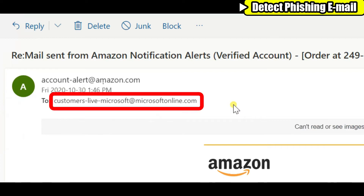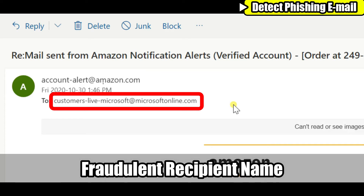Another pointer is the recipient address. It is supposed to be me, but it shows 'us-customers-live-microsoft.' I'm guessing this particular scammer was trying to gain my trust by adding 'Microsoft' as the recipient. The Microsoft official address ends with microsoft.com, so this is fake.